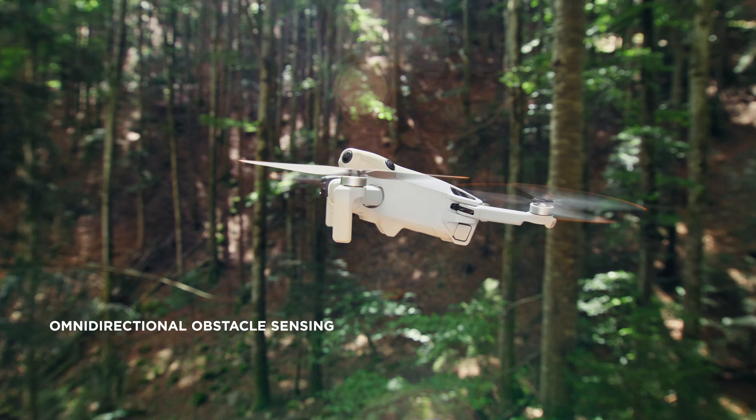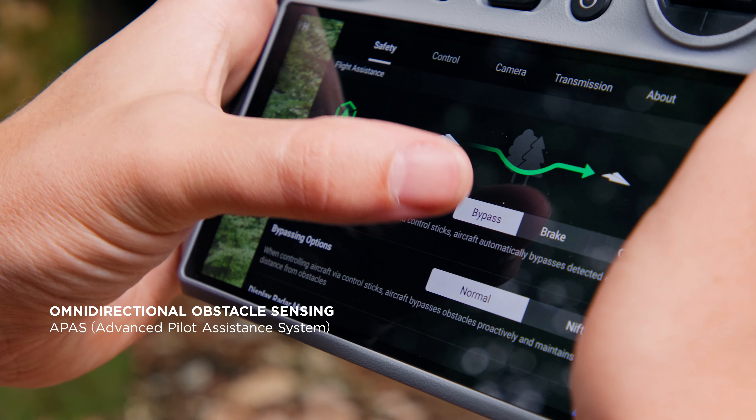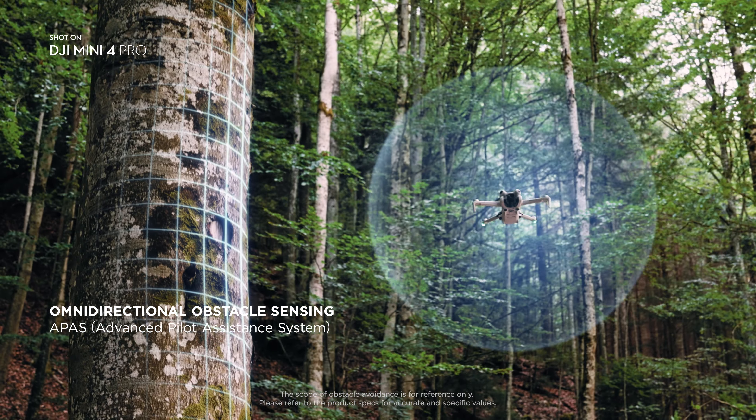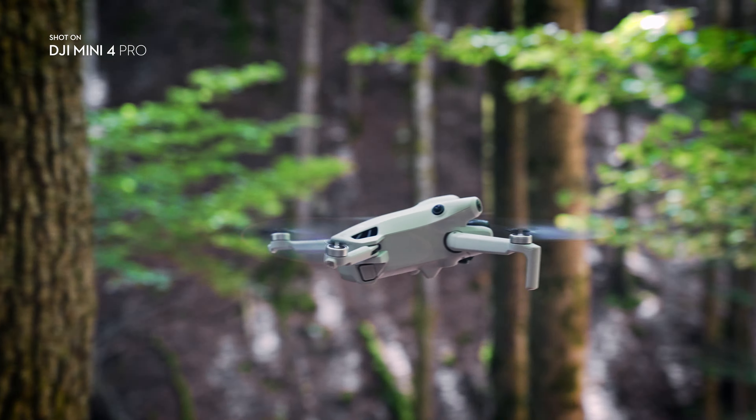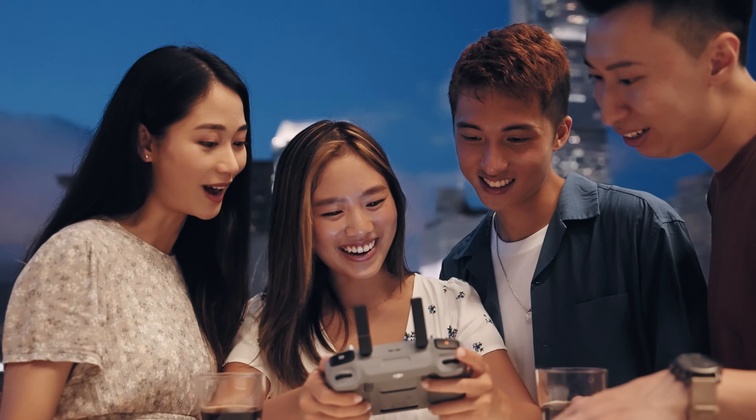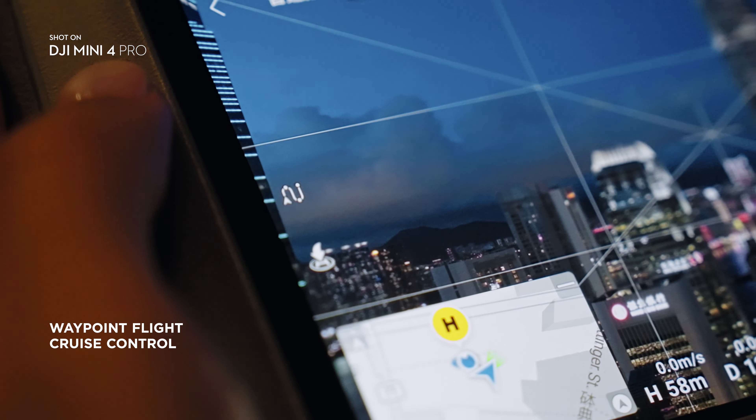Omnidirectional obstacle sensing on a DJI Mini drone means safety in all directions for the very first time, so you can focus on capturing the perfect shot with peace of mind. Save a flight path to repeat shots with ease.